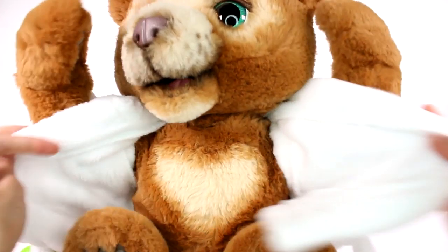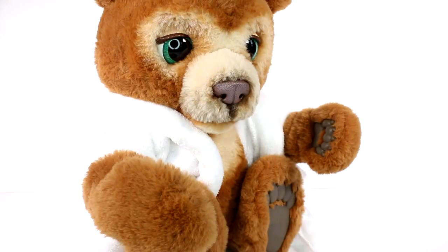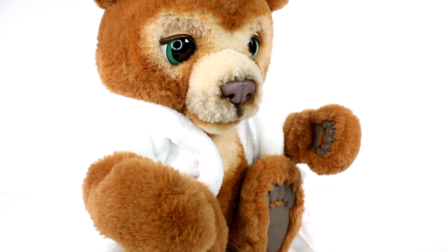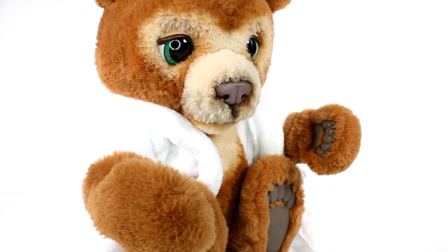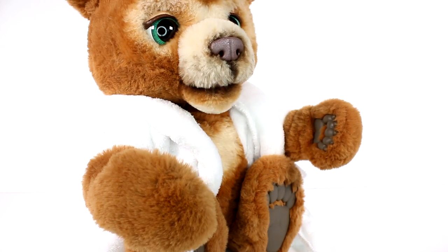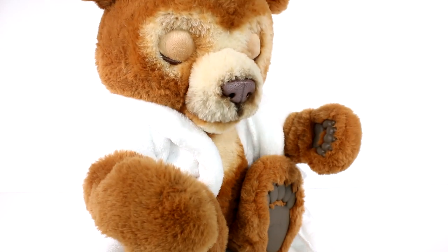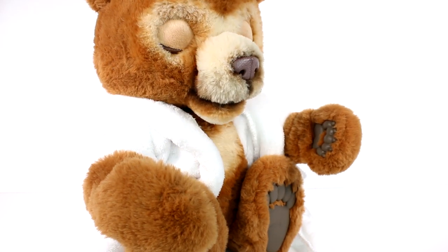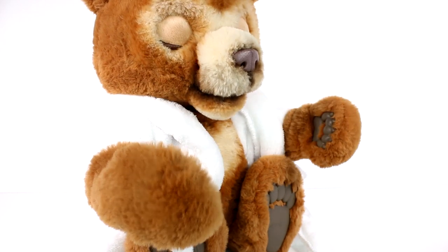Oh my goodness, Cubby is in his little robe — I love it! So we're gonna get Cubby's robe untied. We have a little heart here: 'Meet Cubby, your adventure-loving best friend from Hasbro. Cubby loves exploring, snack time, giving hugs, cuddling through the night, and so much more. Together you'll put your feet up, de-stress, and enjoy a relaxing spa day — right in your own home. Cubby brought everything you need to treat yourself to a peaceful spa day.'